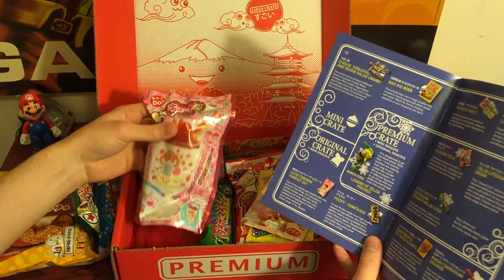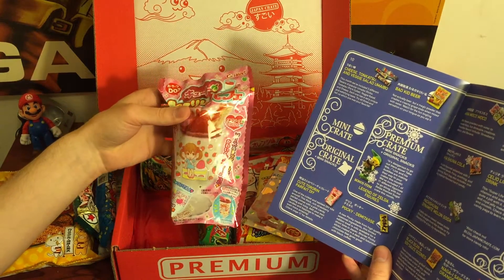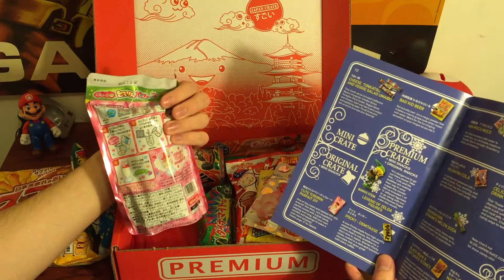This is a DIY, a do-it-yourself parfait. I don't know if you add water or something. This looks really cool.